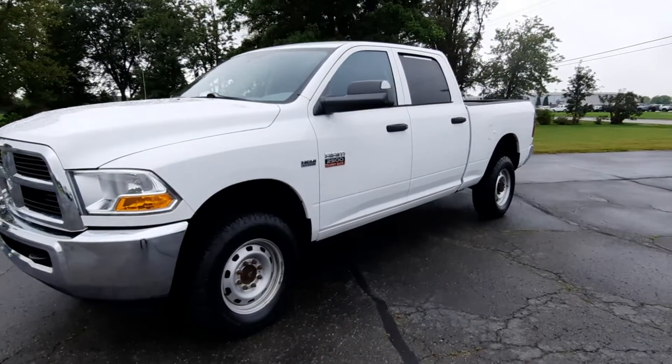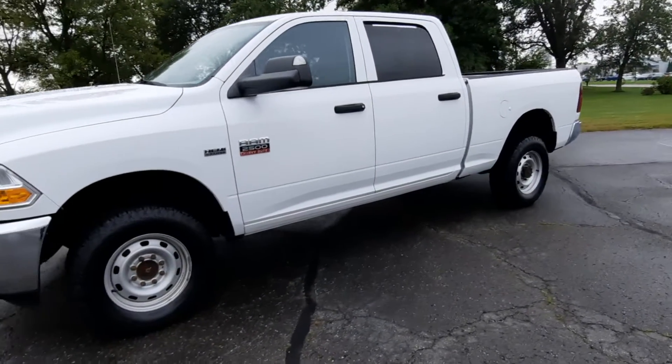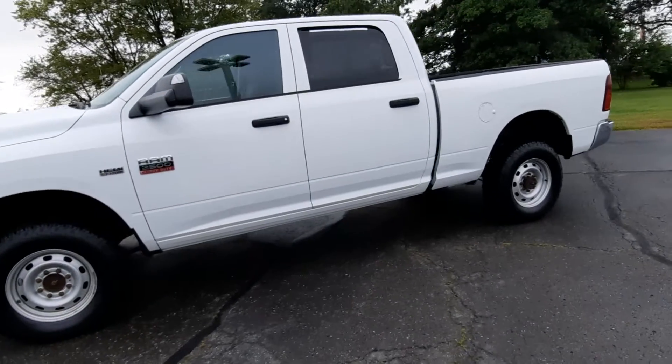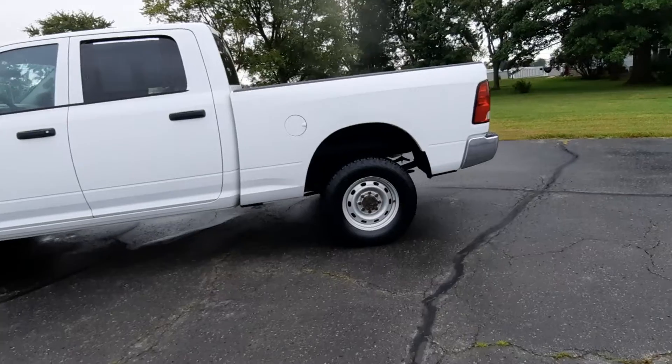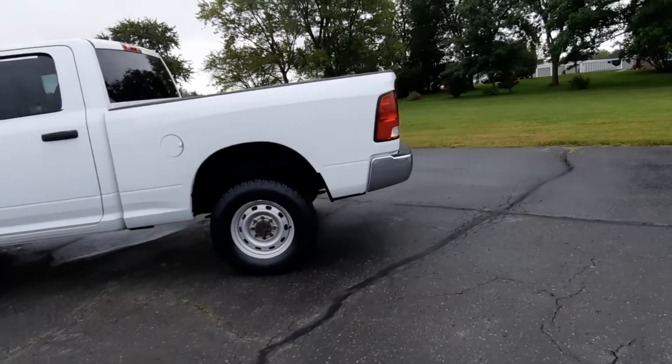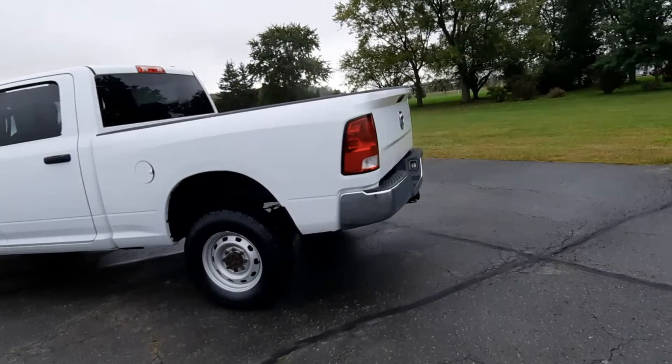Angel here at Terry Henricks Chrysler, going to take you on a quick walk-around of this 2012 Ram 2500. This does have the 5.7 liter engine and it is four-wheel drive.